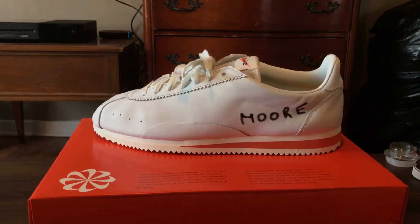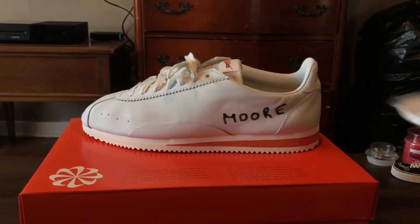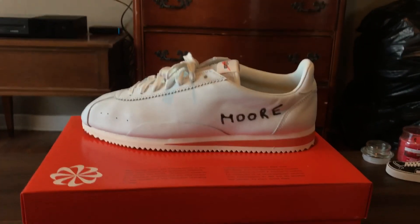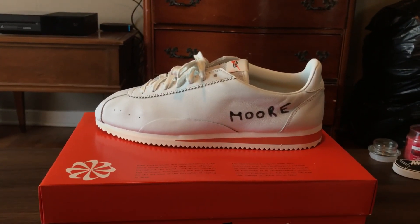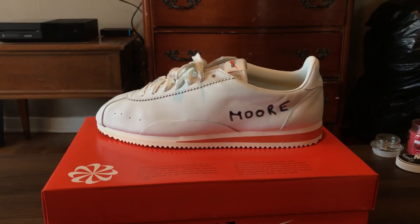That's my quick review. Oh yeah, and it has Kenny Moore's face on the lace bag — pretty sick. Let me know if you guys like them, if you copped them, or if you like Cortez in general. Please like, subscribe, and comment — it goes a long way. That's it, guys. Peace.